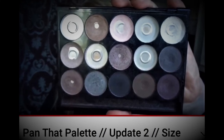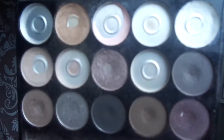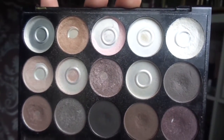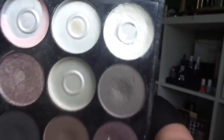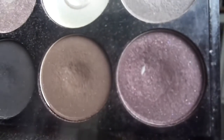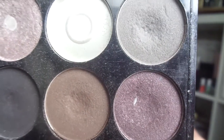Here is a photo from the second update, and here it is now. I have 2 new pans — this one and up here. It's a tiny one; I did hit that one just today, so it's a new baby pan. I did expand this pan a little bit today, and I have those 2 on my lids today.